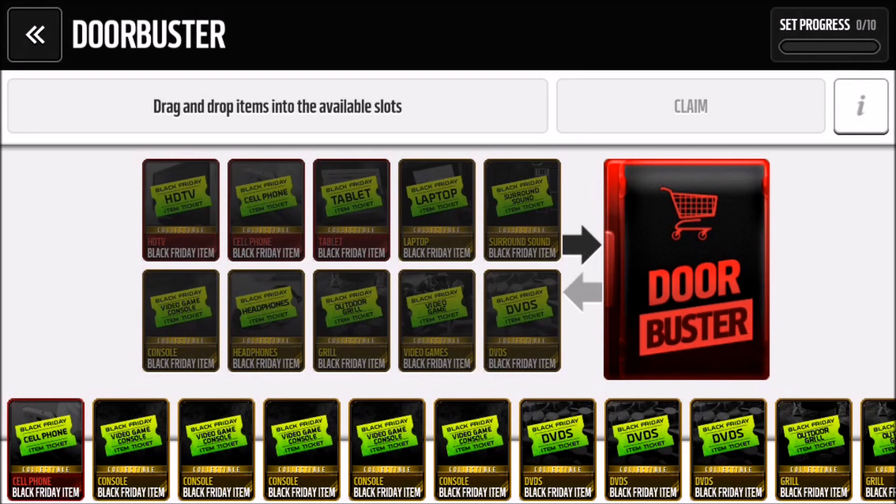Sorry guys, I'm kind of tired today. This set contains three elites and then seven gold cards. For the elite ones we got HDTV, cell phones, and tablets, and for the gold ones we got laptops, surround sound, console, headphones, outdoor grill, video games, and DVDs.